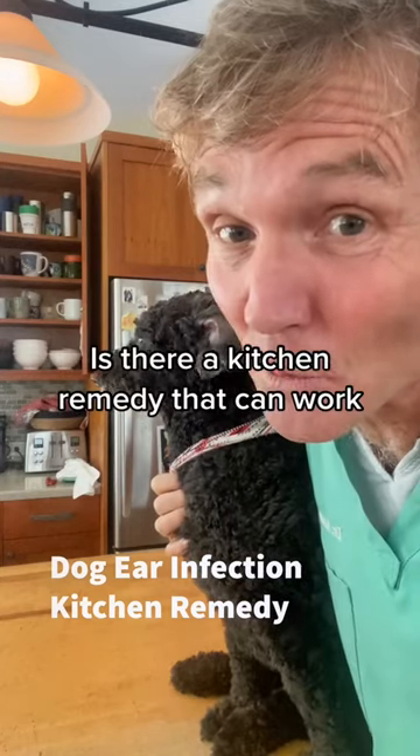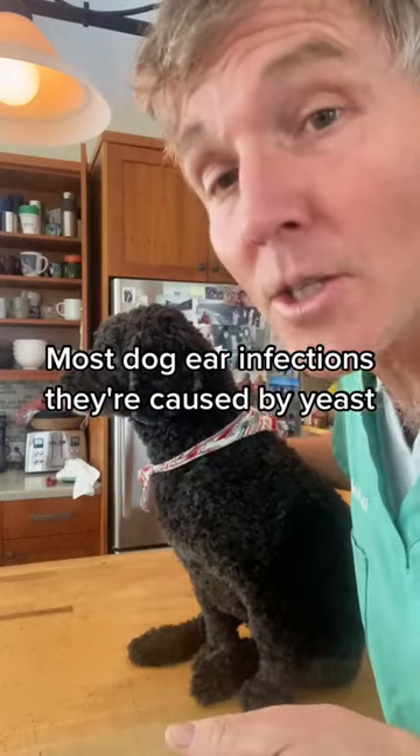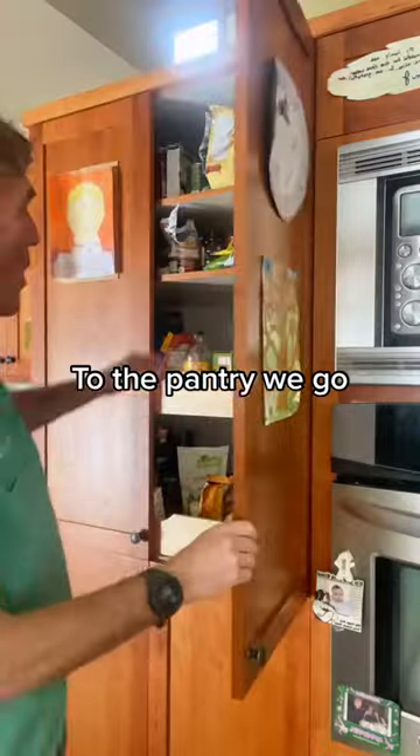Dog's got an ear infection. Is there a kitchen remedy that can work? Most dog ear infections are caused by yeast. To the pantry we go.